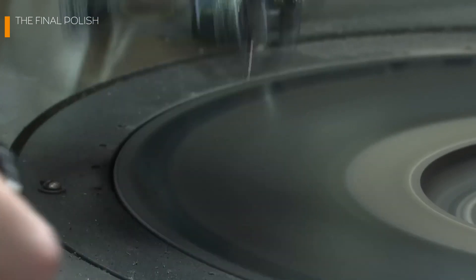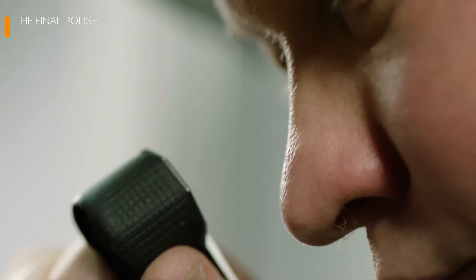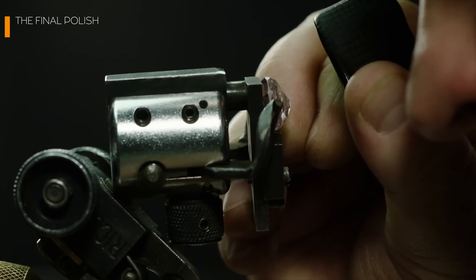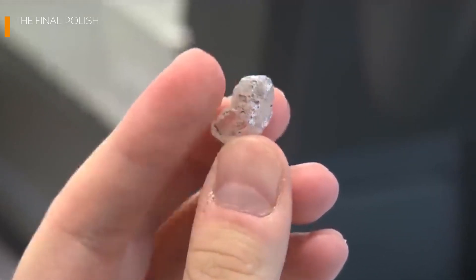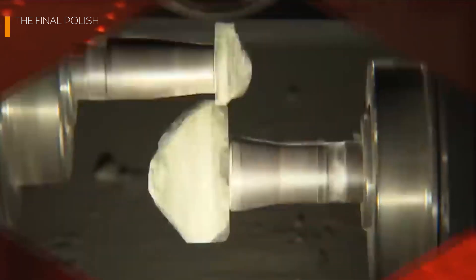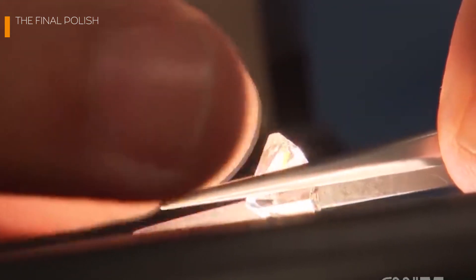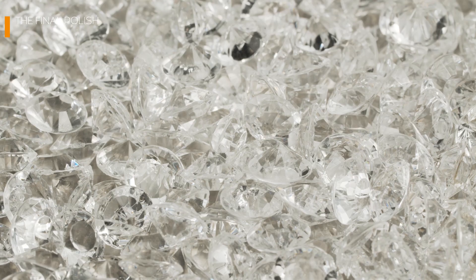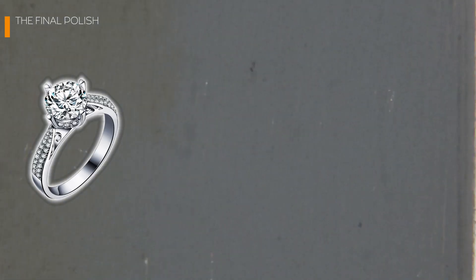Lab-grown diamonds are celebrated for their unrivaled clarity, but here's an interesting twist: sometimes being too perfect can make a diamond seem artificial. To balance this, artisans often aim for a polish that retains a natural brilliance while avoiding an over-processed look, ensuring lab-grown diamonds not only rival but often surpass their mined counterparts in appeal. Finally, every diamond undergoes meticulous inspection under specialized lighting, where its facets are tested for their ability to reflect and refract light, creating that mesmerizing play of colors known as fire.